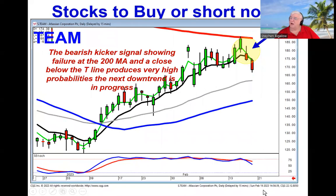Same scenario on TEAM. You had a bearish kicker signal at the obvious resistance level — the 200-day moving average. When they closed up here and the next day they gapped down, that was a good indication they weren't going up anymore. They came up, hit the target, and now with the kicker-type signal and a close below the T-line and confirming on Friday, figure your next target is down here.